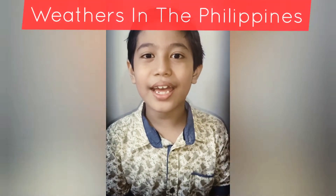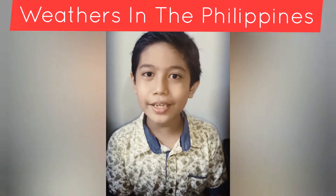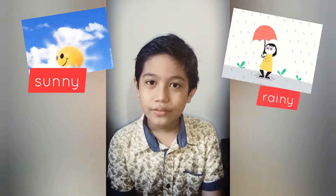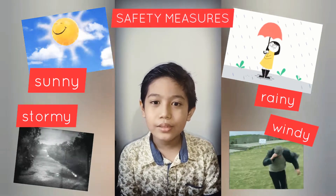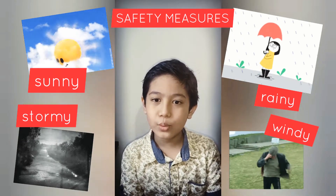Hi, my name is Kai and today I'm going to talk about the weathers in the Philippines. There are four main weathers in the Philippines. They are sunny, rainy, stormy, and windy. I'm also going to talk about some safety measures during these weathers.